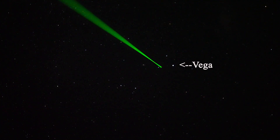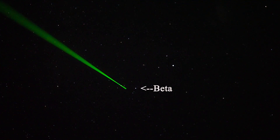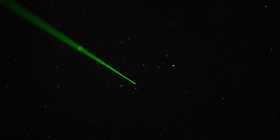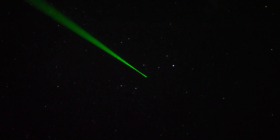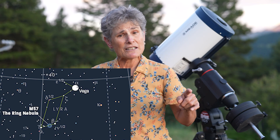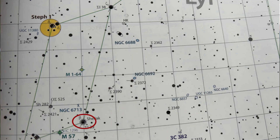Here is Lyra, and that bright star is Vega. This is Zeta, and this is Beta. M57 is right here, so you can make a line from M57 towards Zeta, and M1-64 will be right here. M57 is in between Beta and Gamma Lyrae, but you could also start at Beta and make a line towards Zeta — about 1.7 degrees between those two stars, and just about a half a degree east, is M1-64.